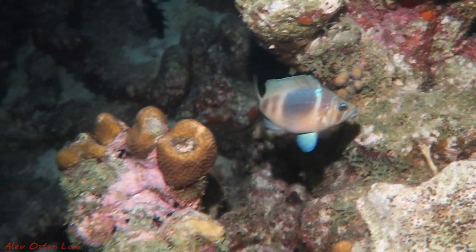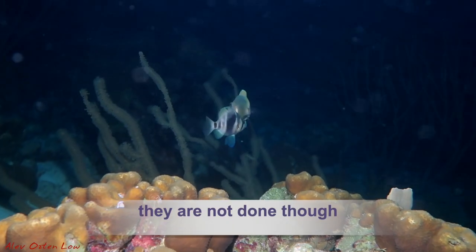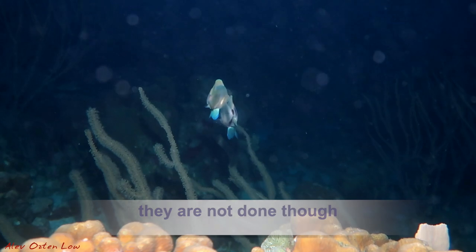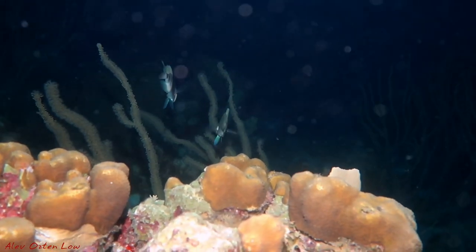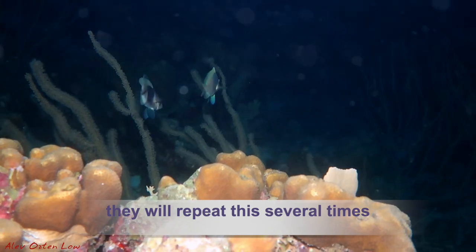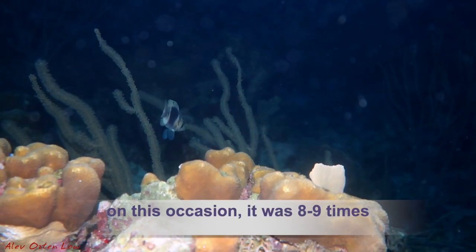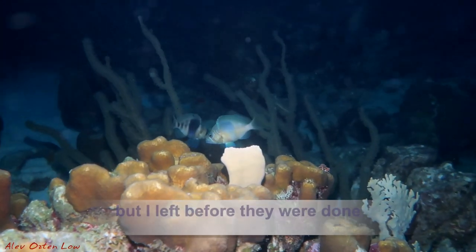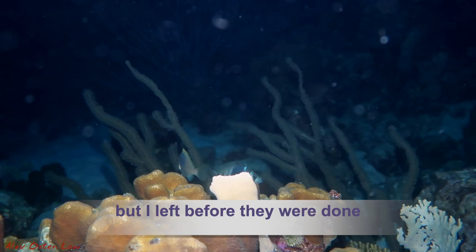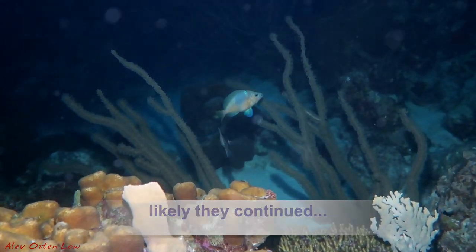And they're not done though. They went down to the reef, but they're still hanging out together — just kind of waiting for the next session, circling around. On this occasion, we have seen this repeated about eight to nine times, and that was before we left. So they probably continued a few more times at least after we left.